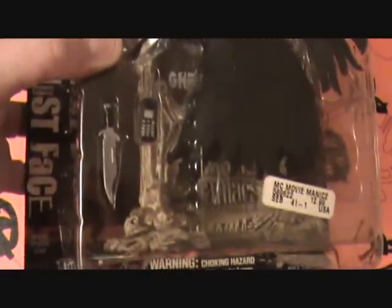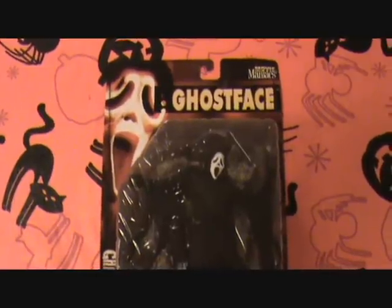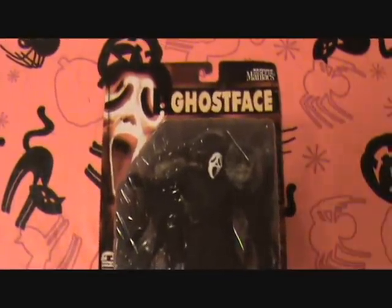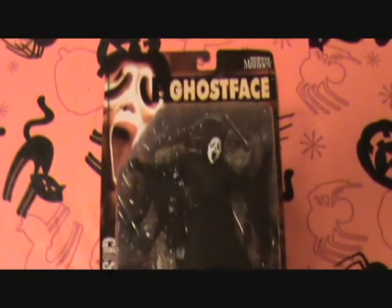This is the third and final one in this little Scream series of Movie Maniacs 2's. This one's just straight up called Ghost Face. It comes with the same items but has the Ghost Face poster. They must not have been able to make up their minds which one would sell the best so they just did them all — probably the best way to do it if you've got the money to pump them all out. I mean I got all three of them, and I'm sure a lot of others did too.